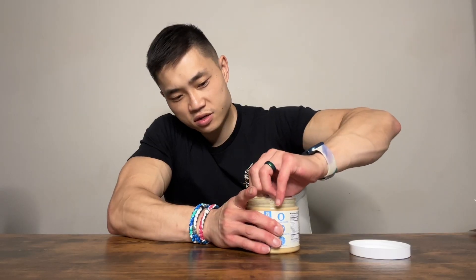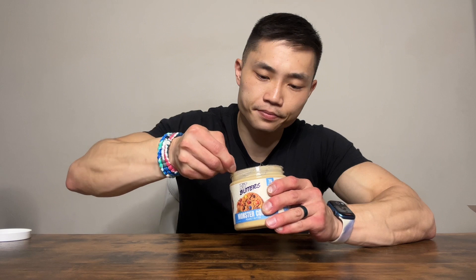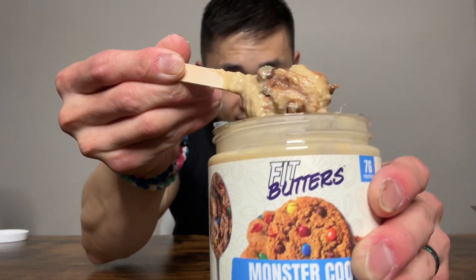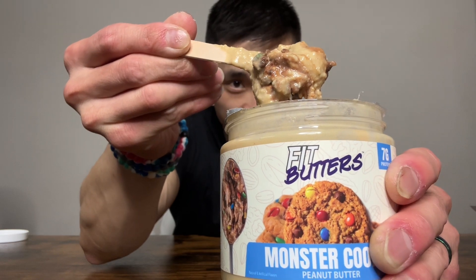First up, the Monster Cookie Peanut Butter. I'm going to stir this around a bit. Look at that — there are real M&M pieces in here.